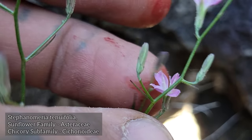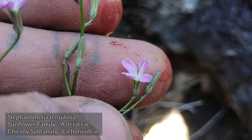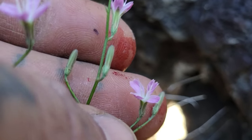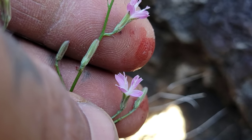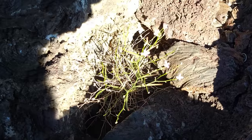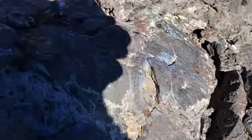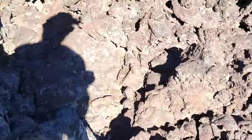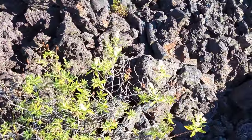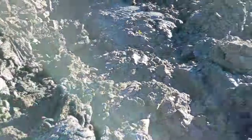Look at those styles, those long anther tubes. Chicories always seem to have rather long anther tubes. Look at the phyllaries and the bracts. How's it doing? Where does it go into the ground — way down there? The exposure is going to be all messed up on this, filming on a black background.